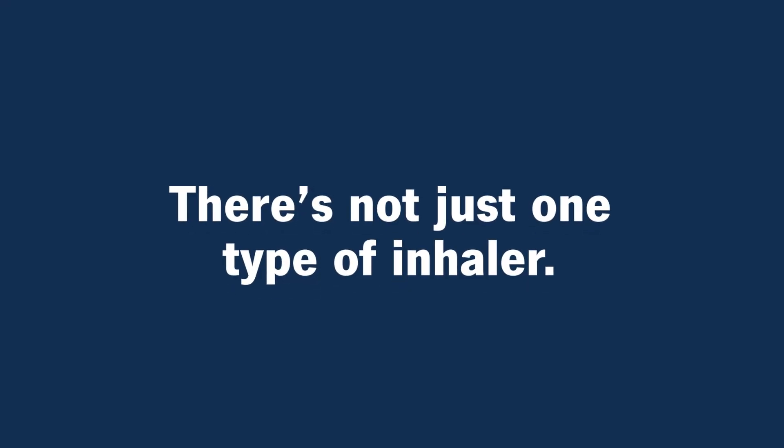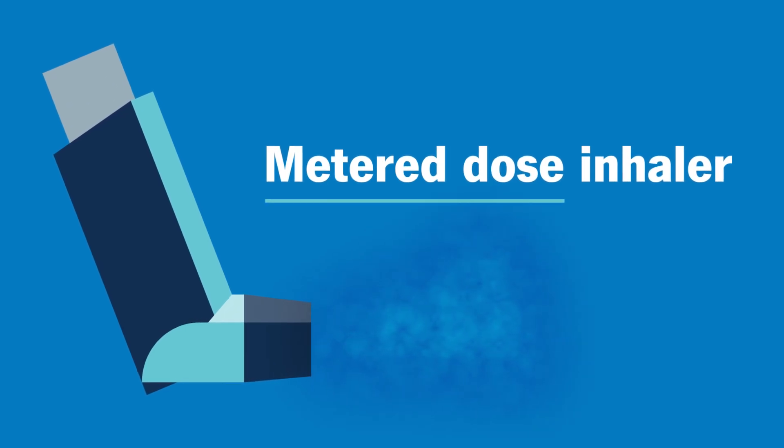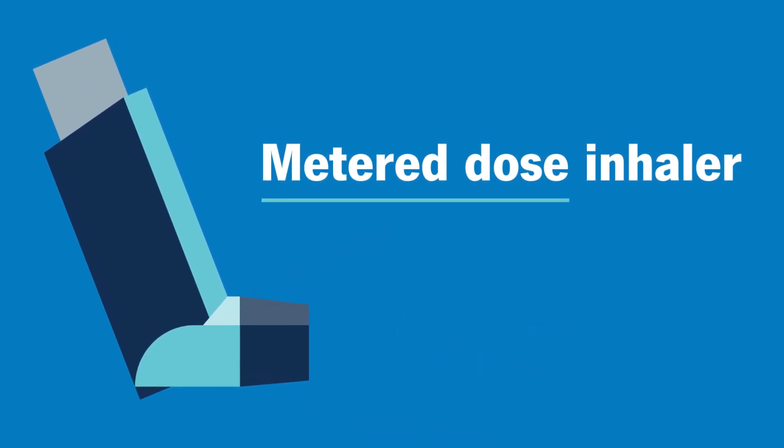There's not just one type of inhaler. Options include a metered dose inhaler — when you press down, you receive a puff of medication that you breathe in.